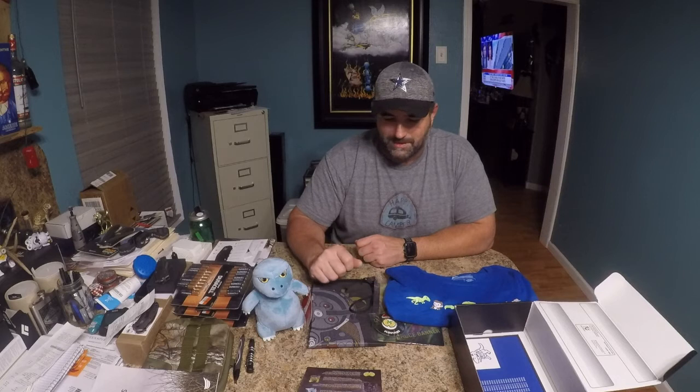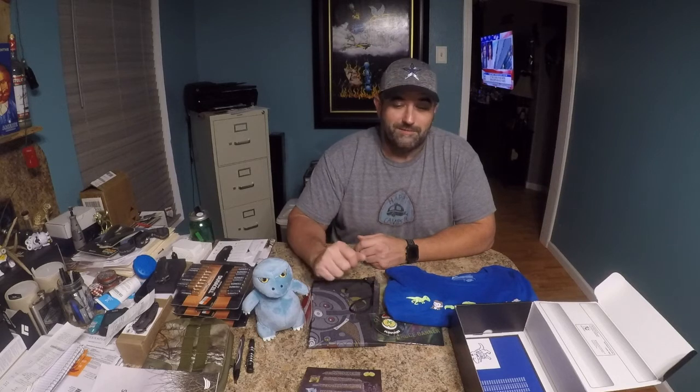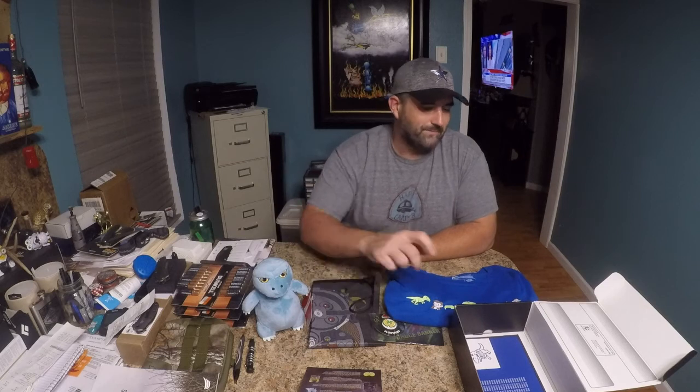I'm pretty excited about the plushie because I can give that, like I said, to my new upcoming nephew. So that's it! This is the Loot Crate. I believe it's like $19.99 a month plus a few dollars shipping and handling. If you're interested in stuff like this for your kids — which I think is great for them — click that link down in the description below and it will take you to where you can save some cash.